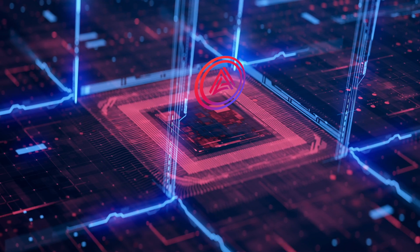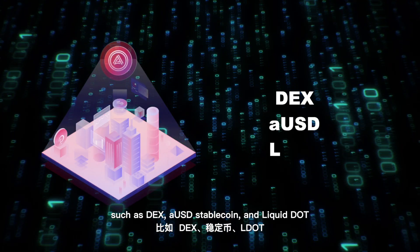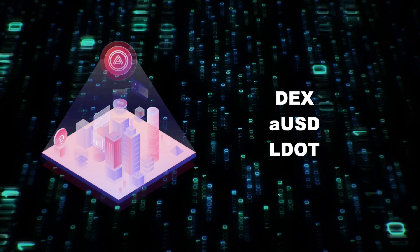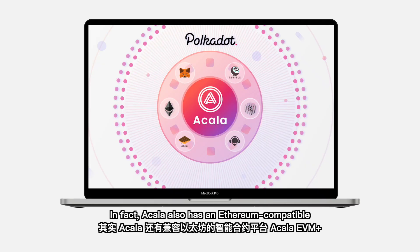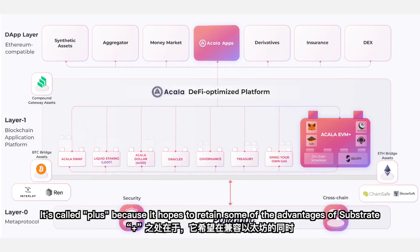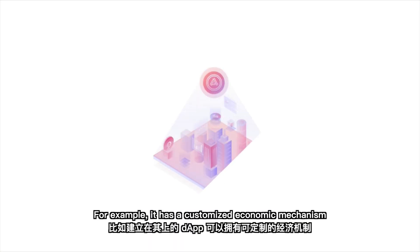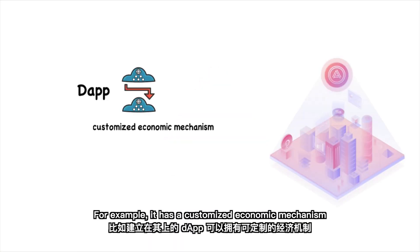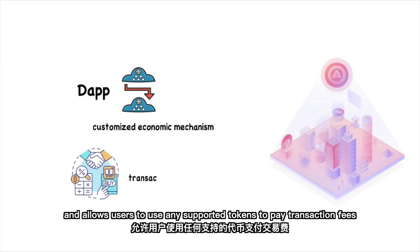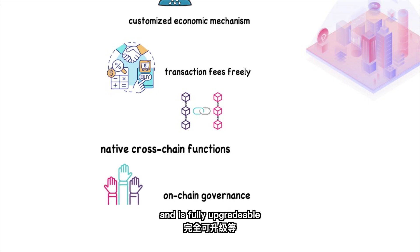Many people know Acala as the DeFi hub of Polkadot. It runs several DeFi applications such as DEX, AUSD Stablecoin, and Liquid DOT. In fact, Acala also has an Ethereum-compatible smart contract platform called Acala EVM+, which will be launched soon. It's called PLUS because it retains some of the advantages of Substrate while being compatible with Ethereum — for example, a customized economic mechanism allowing users to pay transaction fees with any supported token, native cross-chain functions, on-chain governance, and full upgradeability.